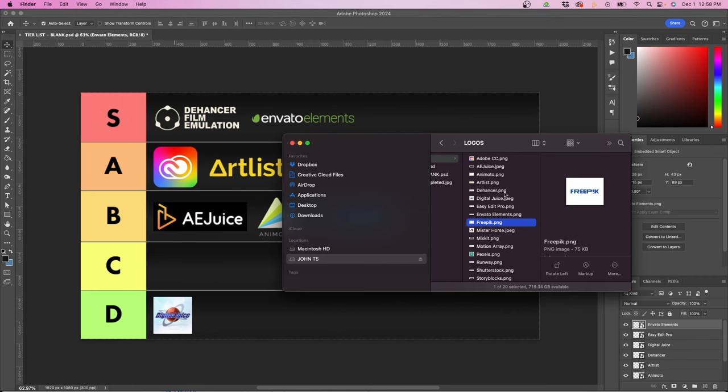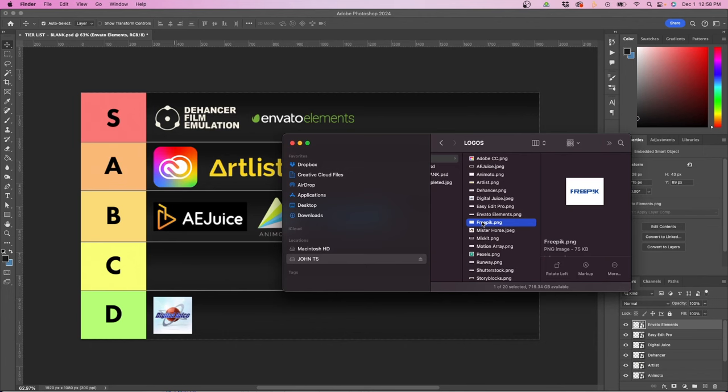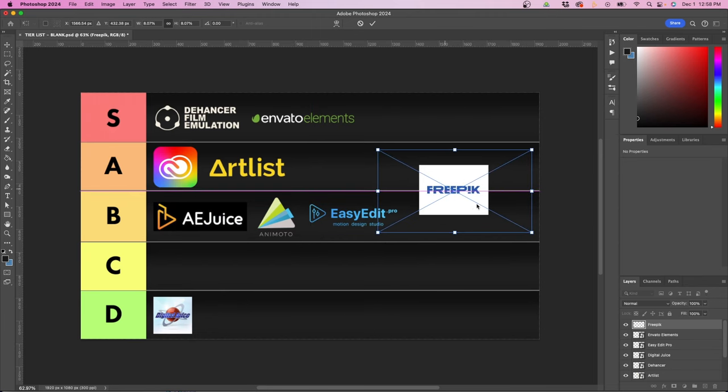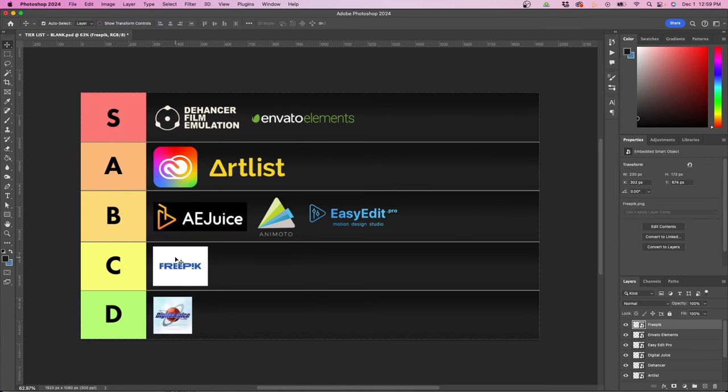The next one is a free option called FreePick. FreePick is really nice — they have a lot of free graphics when I'm looking for backgrounds or illustrations. It's a good place to start if you're trying to find free stuff. I'll put it under C because it's kind of average, but it's a good place to start.